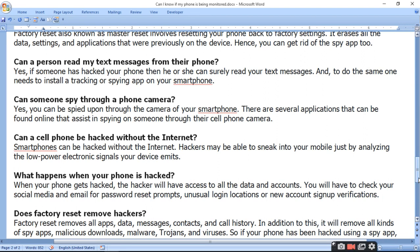What happens when your phone is hacked? When your phone gets hacked, the hacker will have access to all your data and accounts. You should check your social media and email for password reset prompts, unusual logins, location changes, or new account sign-in verification requests.